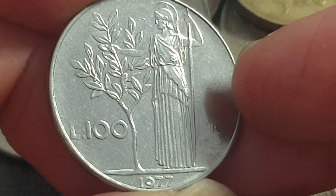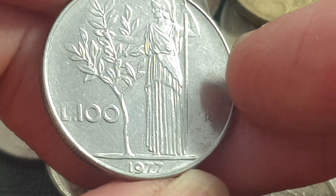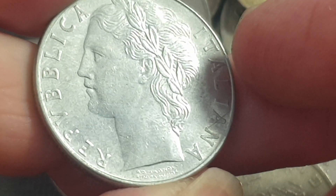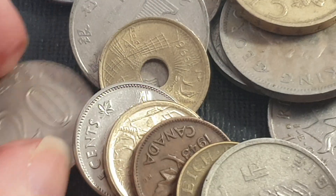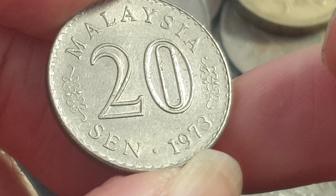Another common coin: Italy 100 lira. This is a Roman with an olive tree. I don't know who it is and I can't find any information on it. Here we have 'Repubblica Italiana,' so that's probably the allegorical figure.